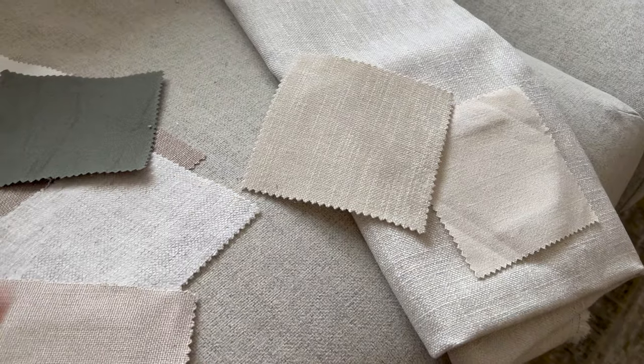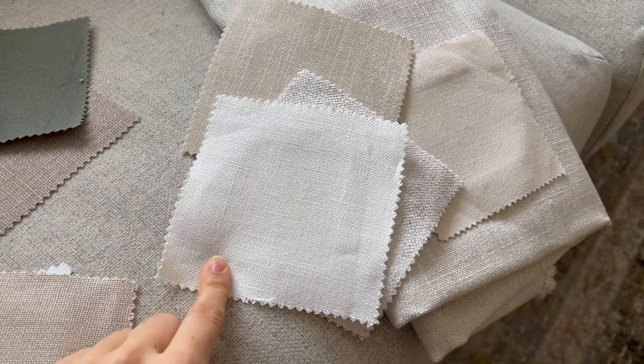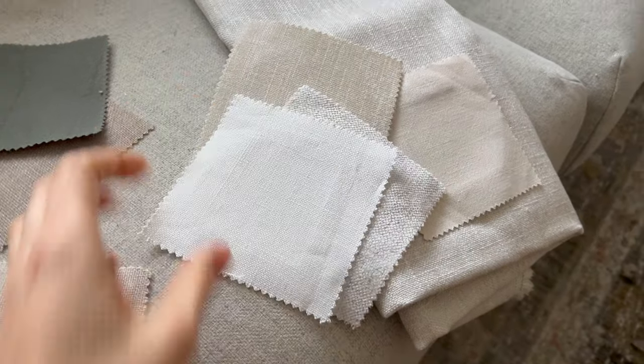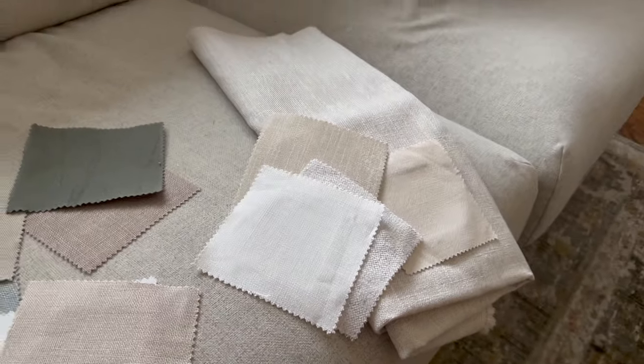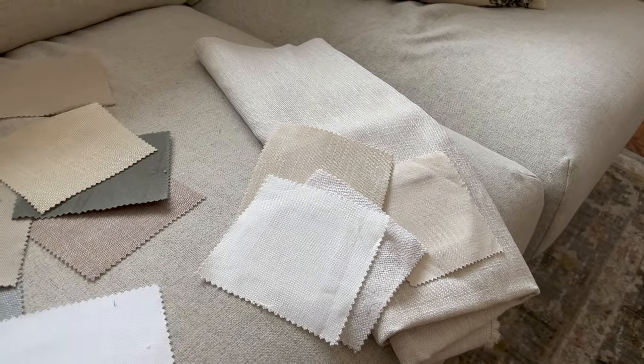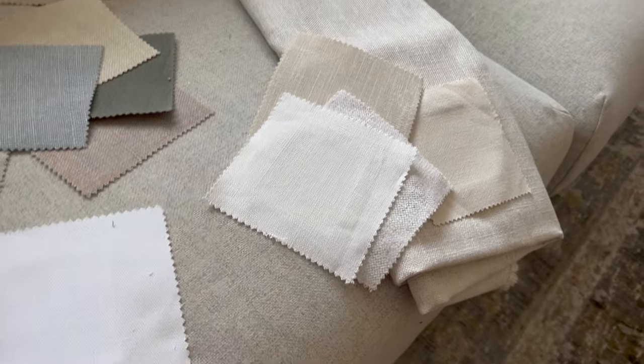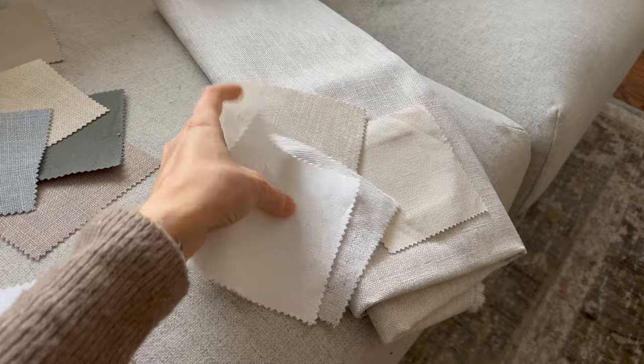I really liked this one as well — it was just a white linen and I felt it was too white in my space. I also thought this would be nice for maybe the bonus room, but this is for the sofa, so that's a different project. When I was picking, I tried it out during the day, in an area that gets more light, and tried it at nighttime too.